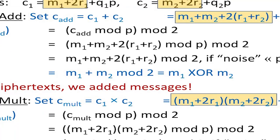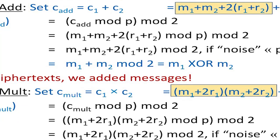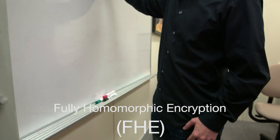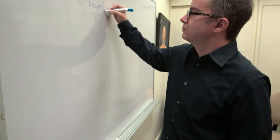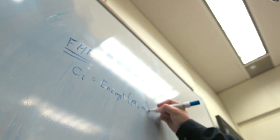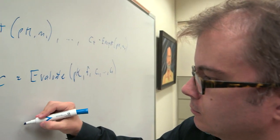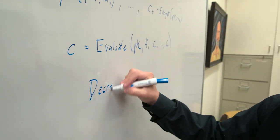What I do is I try to design encryption schemes that have more functionality than just a basic encryption scheme. Fully homomorphic encryption is a special type of encryption scheme that allows anyone — even someone who doesn't have the secret key — to perform useful operations on the encrypted data while it remains encrypted, without the decryption key.